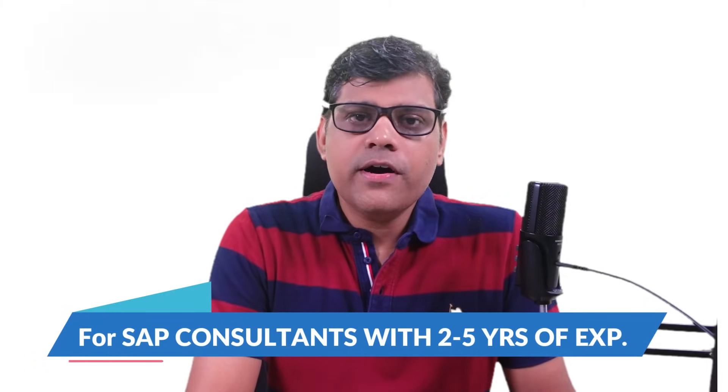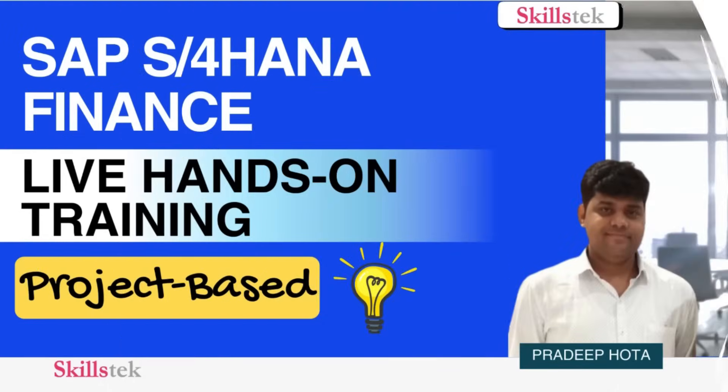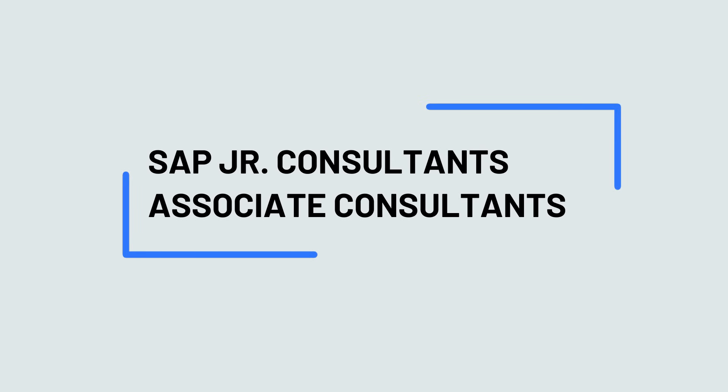Hi guys, this is Pradeep. I'm here to announce my next S4 HANA FICO batch, which is designed specifically for SAP consultants with two to five years of experience. This is not a normal training — this is an advanced, project-based training best suitable for those already working as SAP junior consultants or associate consultants who want to upgrade their skills to the next level.